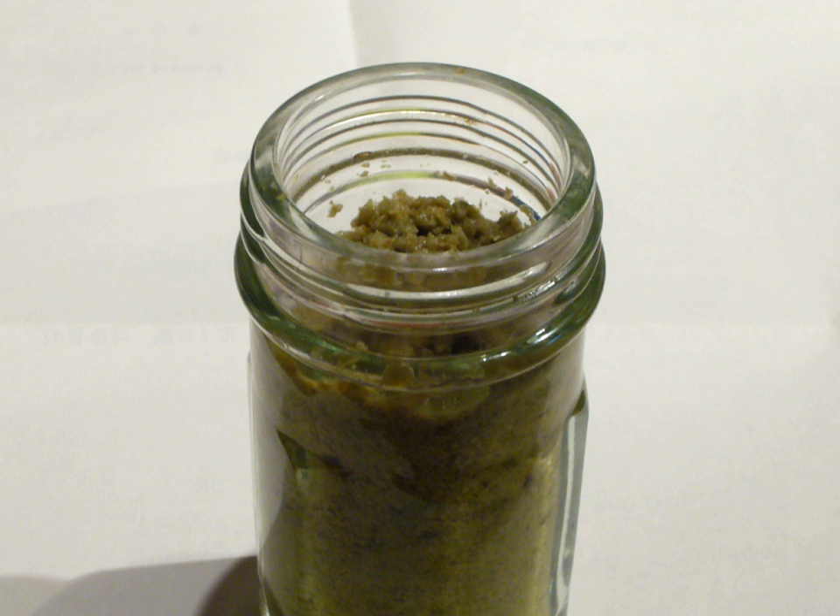Originally yuzukosho was used in nabemono, but it is now also found as a condiment for Japanese meatball soup, udon, miso, sashimi, tempura, and Japanese grilled chicken.